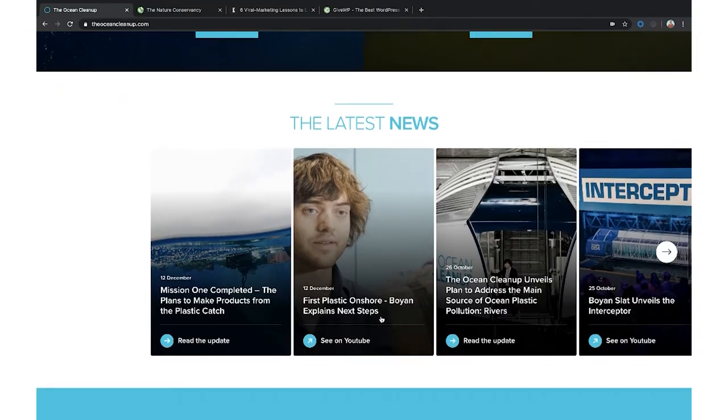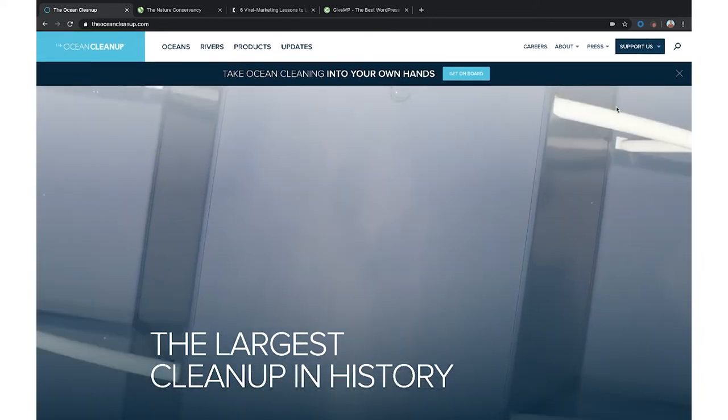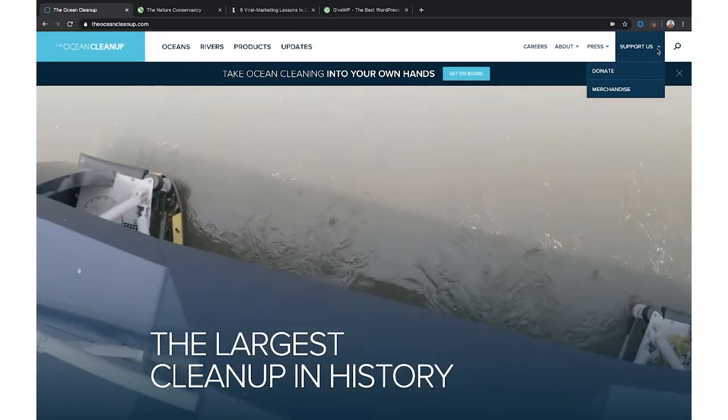They have 'Support Us' right at the top of their site in the navigation, which likely links over to how to donate and how to buy merchandise.